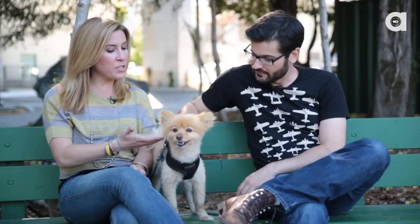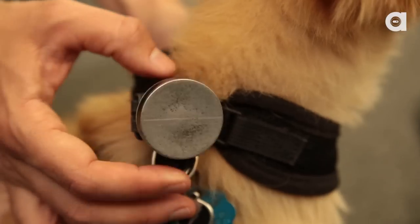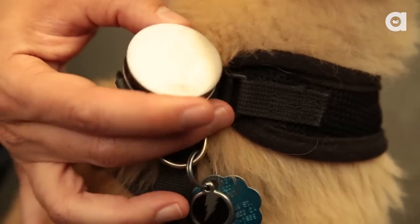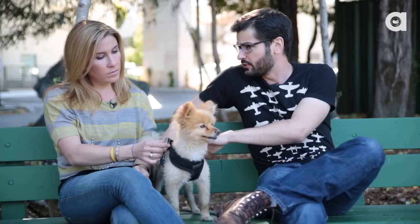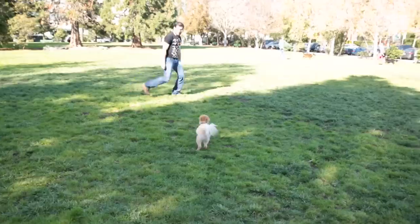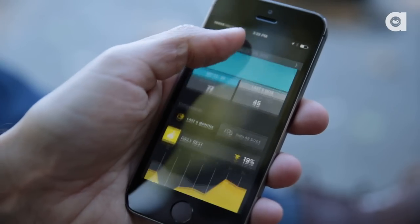Dagger's been wearing a beta version of Whistle for a couple weeks now, so we decided to hit the park and see how everybody likes it. The Whistle is a fitness tracker and activity tracker for pets. It can tell what kind of activity he's doing — whether he's sleeping, taking a short rest, running, chasing a ball, or jumping at a frisbee. It's actually really cool how it can break it down.